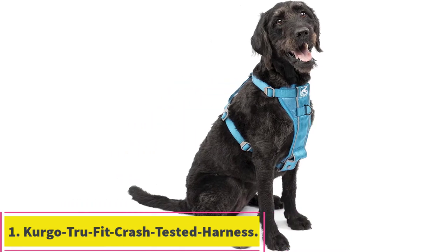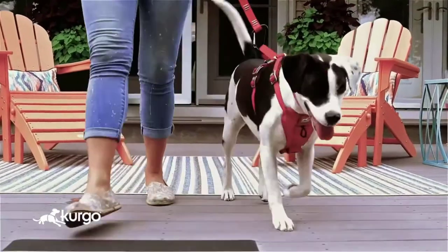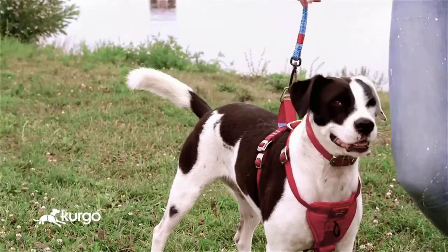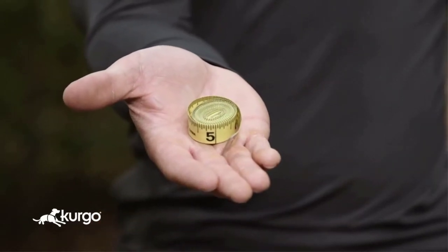Starting at number 1: the Kurgo TrueFit Crash Tested Harness. The Kurgo dog harness is our overall favorite if you're looking for a safe and easy means of taking your dog with you on your next road trip. You get everything you need bundled to teach your dog how to head out on a leash without pulling. Kurgo also throws in all you need to take your hound in the car, including a dog seat belt.